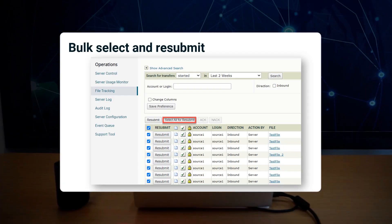New controls on the file tracking page allow administrators to select and resubmit all eligible transfers on the current page by first clicking Select All for Resubmit and then Resubmit.